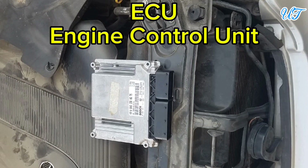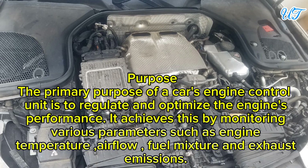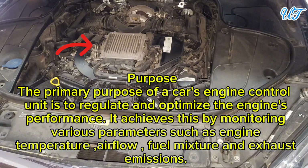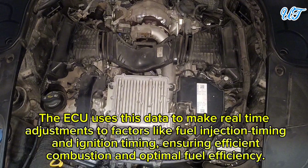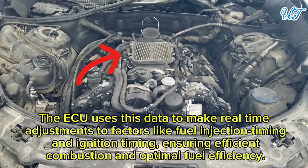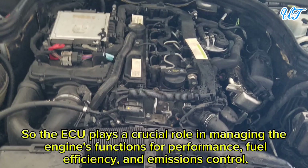The primary purpose of a car's engine control unit (ECU) is to regulate and optimize engine performance. It achieves this by monitoring various parameters such as engine temperature, air flow, fuel mixture, and exhaust emissions. The ECU uses this data to make real-time adjustments to factors like fuel injection timing and ignition timing, ensuring efficient combustion and optimal fuel efficiency.